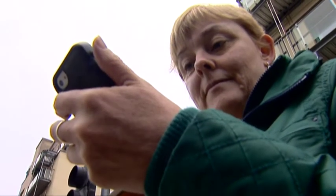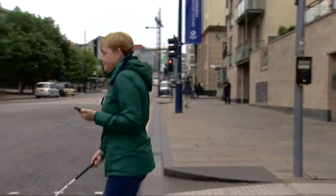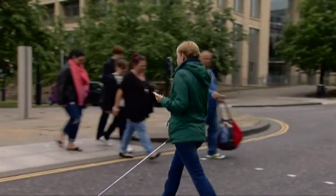The system has been installed in this crossing in Edinburgh as part of a trial. Does it work? And could it be helpful?